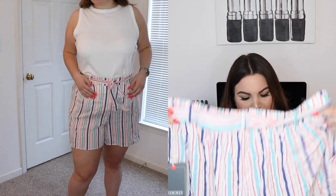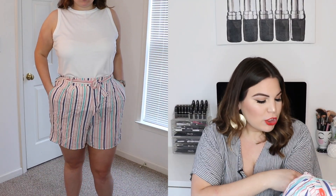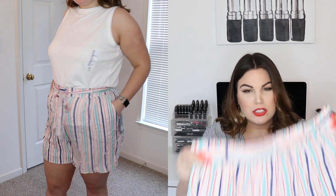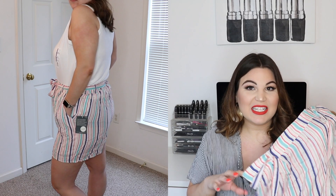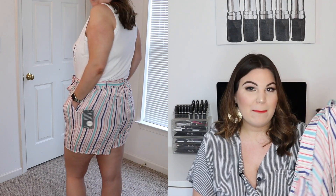The first item is a pair of flowy shorts from the brand Cherokee in a size 1X. They come in a bunch of different colors — blue, teal, pink, yellow — super cute and flowy with a tie in the center and pockets. They fit me at a really great length, which I was very pleased about. For reference, I'm 5'10 and these fit well.